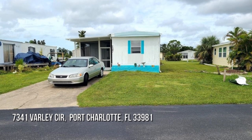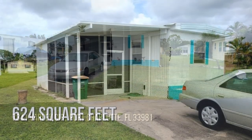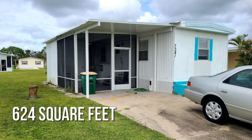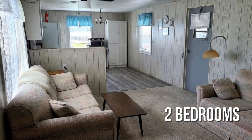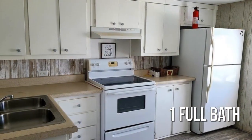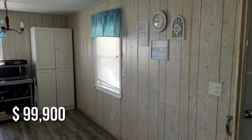Searching for the perfect home? This cozy property offers over 600 square feet of living space, featuring two bedrooms with one full bathroom. This property is currently listed for under $100,000.